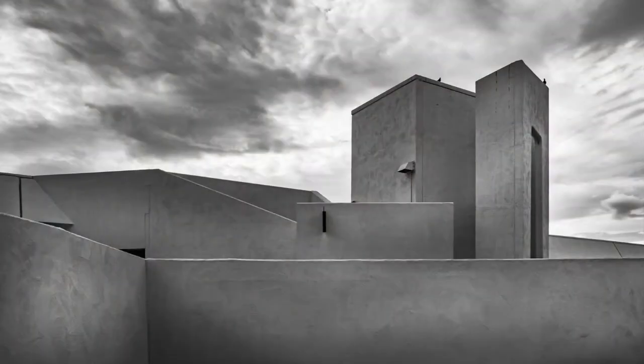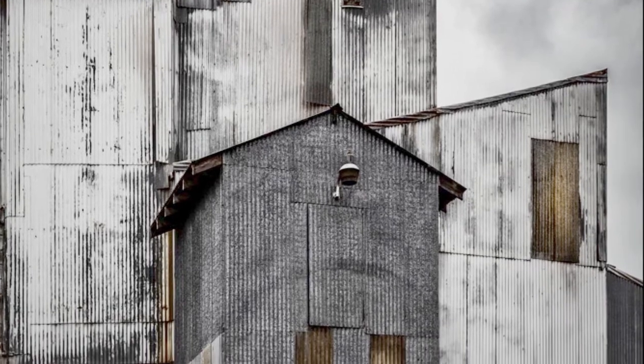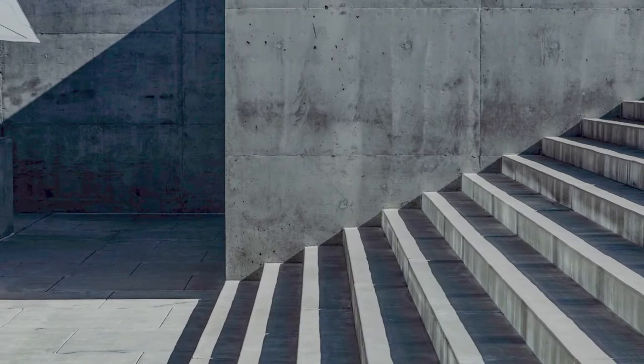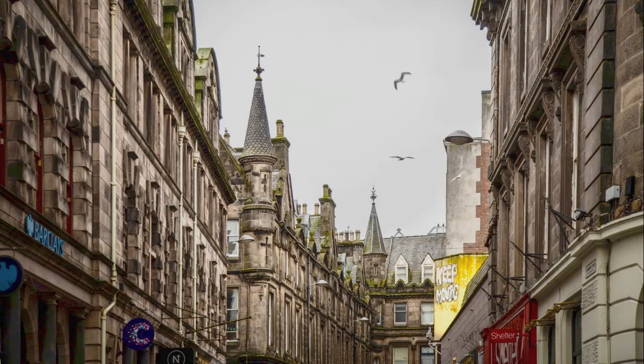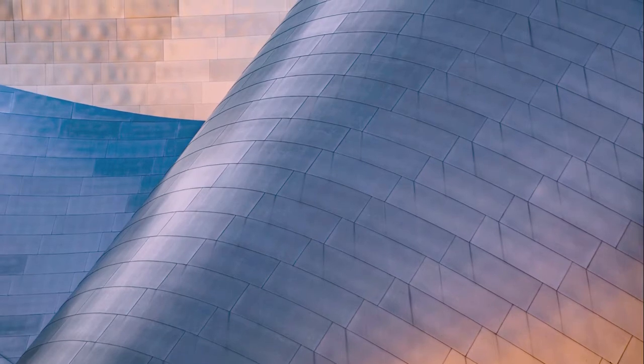I wanted to talk to you today about my photography and what draws me to the image that I decide to take. For as long as I can remember I have been interested in structures. There's something to me that's very dynamic and expressive of our humanity in the construction of buildings — the shadow and the light play. There's a lot of angles and I like angles and lines; I'm drawn to that especially.